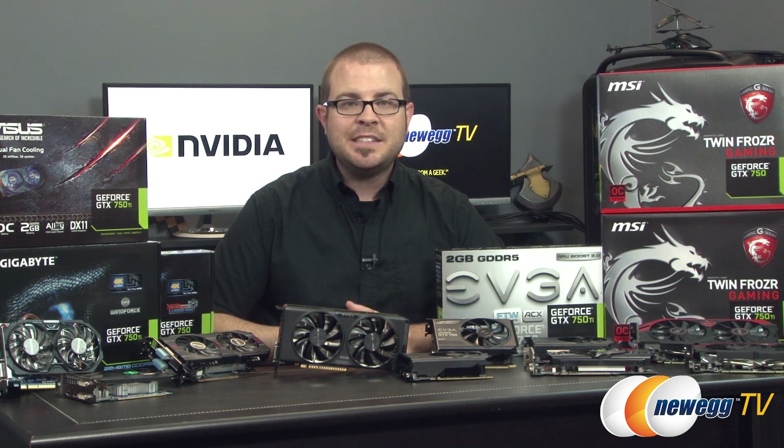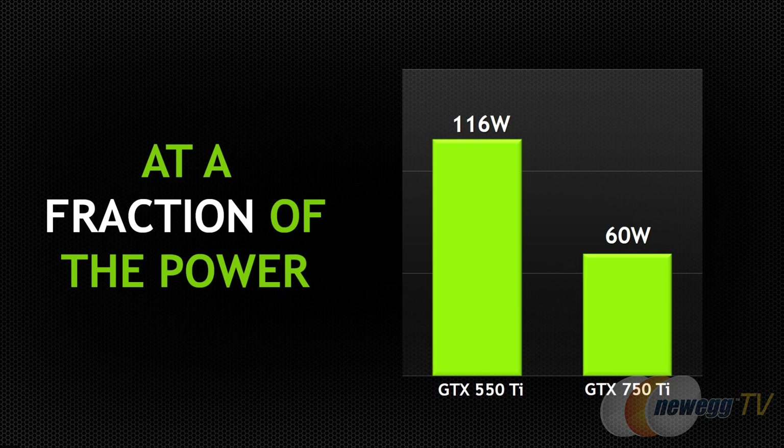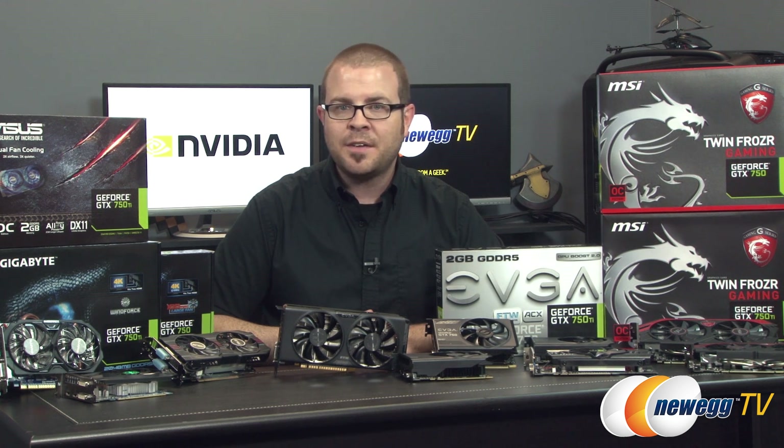The 750 and 750 Ti are capable of operating within the 75 watt power envelope provided through the PCI Express bus, although some manufacturers may opt for an additional PCI Express graphics power connection for overclocking headroom.